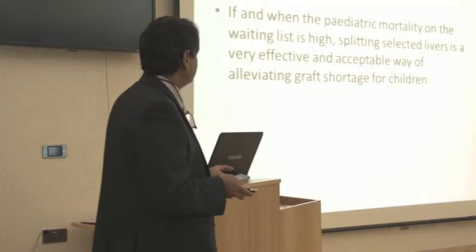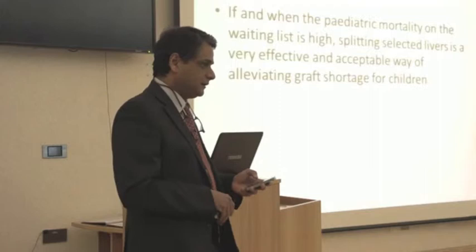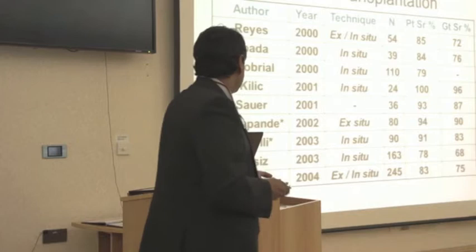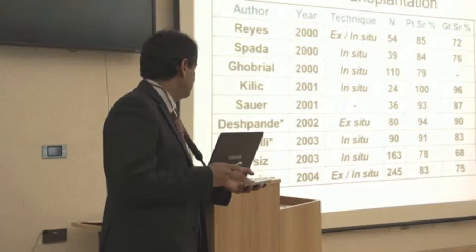I think we are fairly clear of the fact that for pediatric waiting list mortality, splitting selected livers is a very effective and acceptable way of alleviating outcomes for children. There is not much doubt about that. Over the last period, from the 1980s to the 2000s, we have seen big numbers from UCLA and of course from King's and Germany, which have shown very good graft outcomes for both adults and for children, to say that it's established.